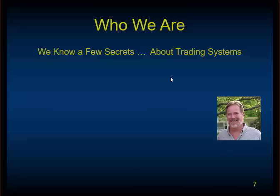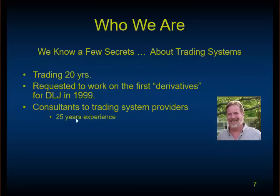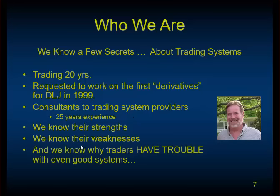A little bit about me. My name is Roy Swanson. I'm the founder of SteadyTrader. I've been trading about 20 years. I was actually requested by DLJ, one of the early online brokers, to work on their derivatives — but at the time derivatives were very new and I didn't see the future in it. Bad call. But I did go on to consult many trading system providers. My partner and I have about 25 years of experience with probably a couple dozen trading system providers, so we know the strengths and weaknesses of a lot of systems, and we know why well-intentioned traders have trouble even with big systems.